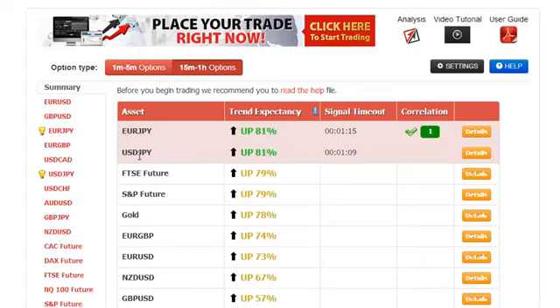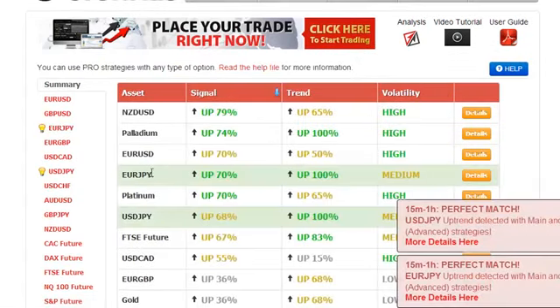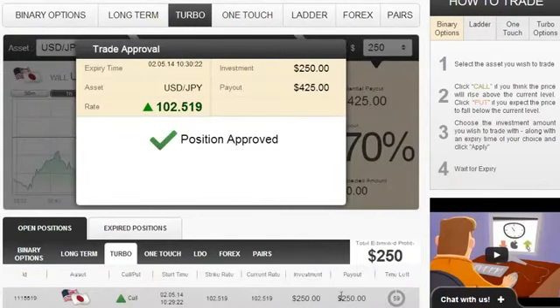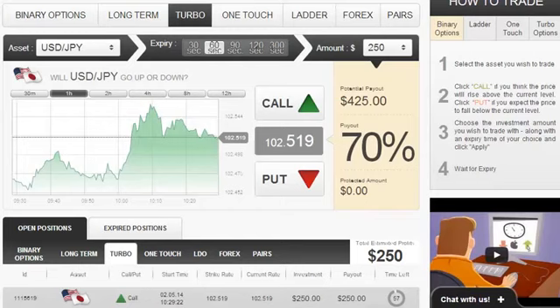We're going to trade this USDN asset that has a trend expectancy of 81% and the direction is up. As you can see, this signal is colored in pink which means that this is a perfect match. A perfect match happens when both the main ABS strategy shown here and the pro strategies shown here both conclude at exactly the same time that a certain asset, in this case the USDN, will go in a certain direction, in this case upwards.